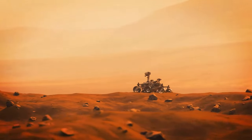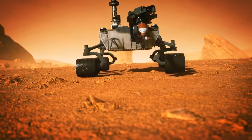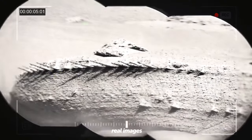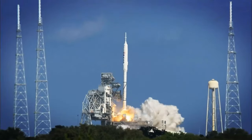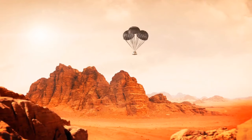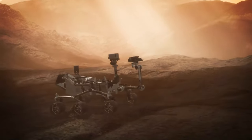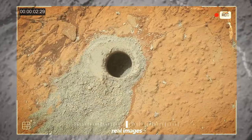NASA's Curiosity rover has just stumbled upon a wild rock formation — images with rocks that look like dragon bones, captured on April Fool's Day. Curiosity made its grand entrance on Martian soil back in 2012, as the biggest and most capable rover at the time. It has since discovered evidence of water and organic molecules on Mars — giant leaps in the quest to find out if Mars ever had its own life.